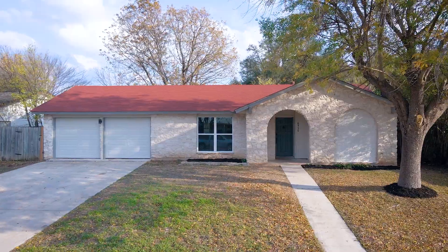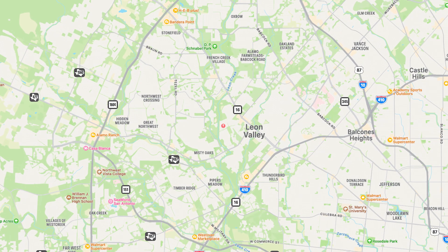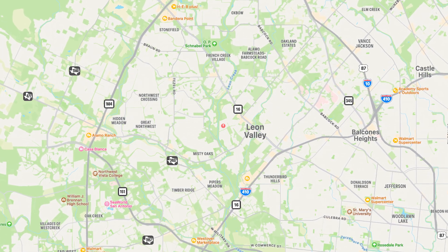Welcome home to 6530 Timber Hill Drive, located just minutes away from the Medical Center and major highways with access to highly rated NISD schools.